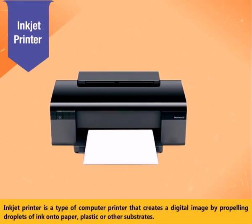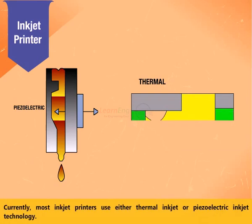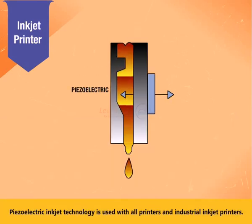An inkjet printer is a type of computer printer that creates a digital image by propelling droplets of ink onto paper, plastic, or other substrates. Currently, most inkjet printers use either thermal inkjet or piezoelectric inkjet technology. Most inkjet manufacturers use thermal inkjet technology in consumer inkjet printers, while piezoelectric inkjet technology is used with all industrial inkjet printers.